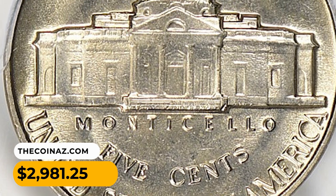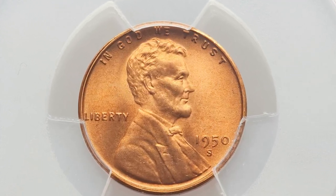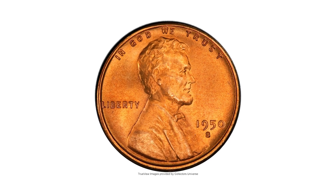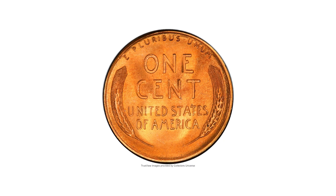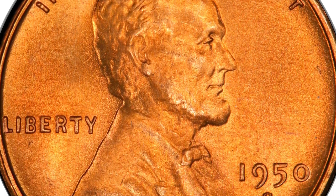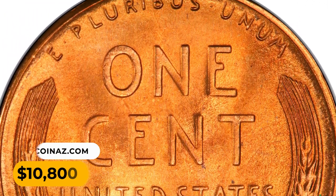This is a 1950-S Lincoln cent in MS68 Red condition — a beautifully preserved example and the sole finest 1950-S Lincoln cent certified by PCGS. Pristine surfaces yield pumpkin orange luster and rich satiny texture. The coin is entirely devoid of spots, with sharp design elements and incredible eye appeal — an essential acquisition for the registry collector. Sold for $10,800 at Heritage Auctions.